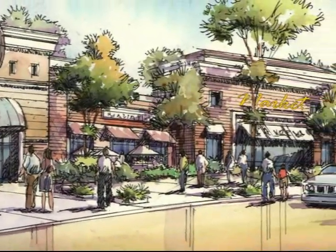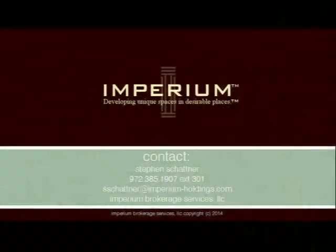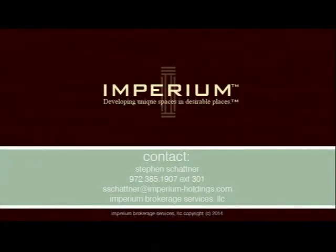Multi-tenant retail space is available for pre-lease with construction to commence soon. For more information, contact Stephen Shatner.